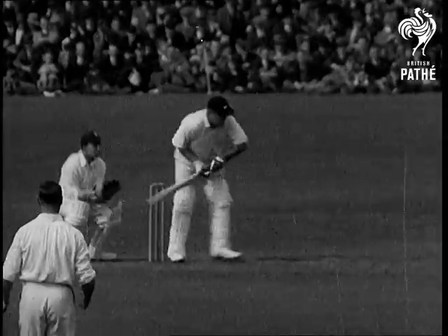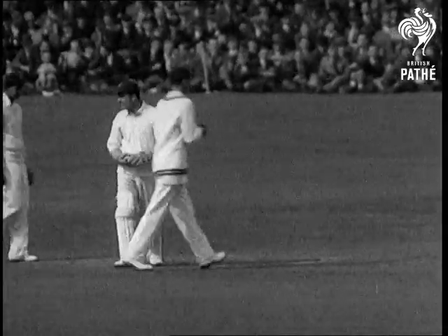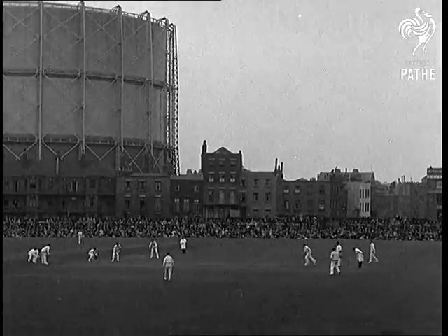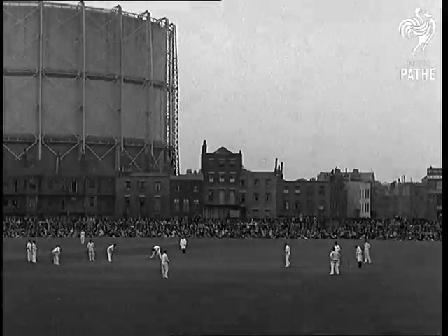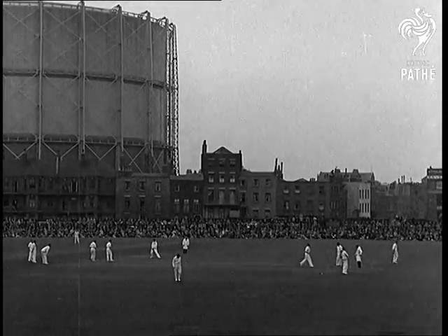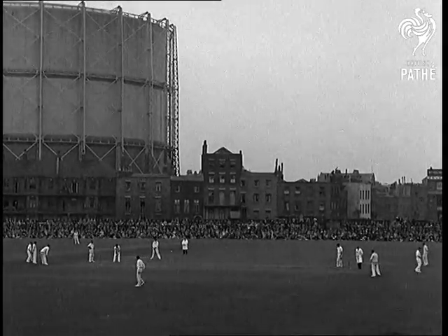Lowry looks like getting set — no, he's out. He flipped at one and Jardine held it in the slips. Still, he scored a fine 62. The New Zealanders' first innings has closed for a total of 193. So they follow on, faced with the task of having to score 223 runs to avoid an innings defeat.